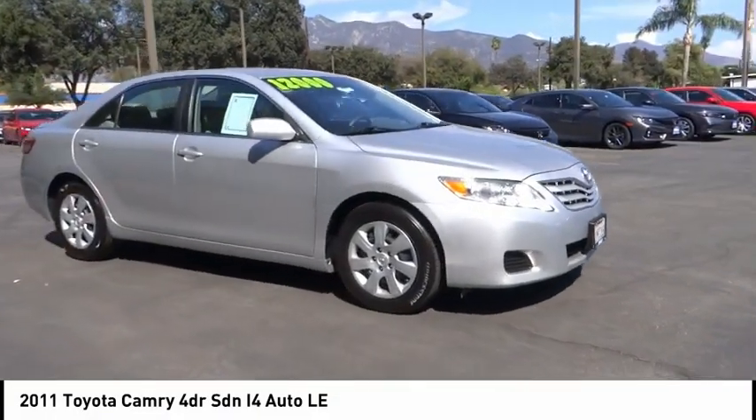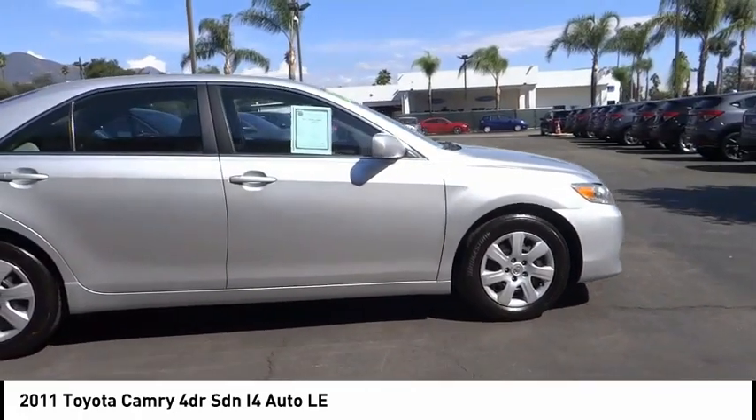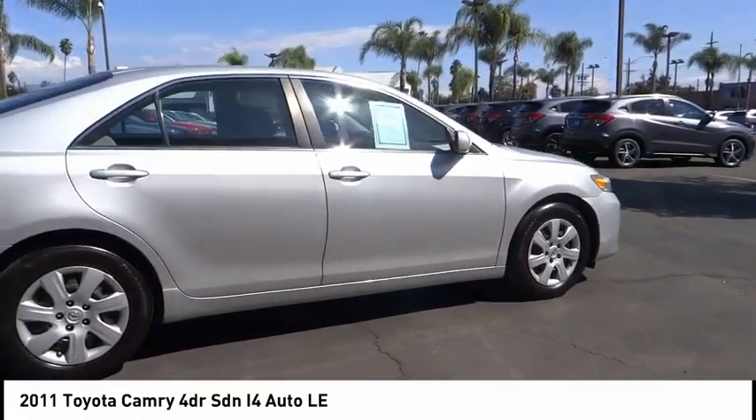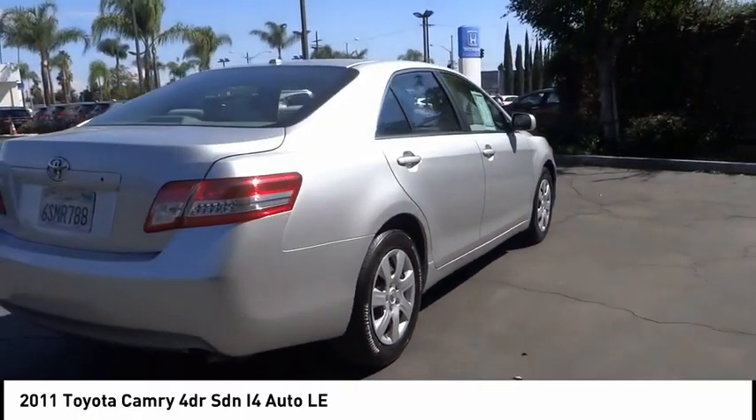Stop by and take a look at the 2011 Camry. Toyota Camry is an affordable mid-sized car, reliable, and a great comfortable commuter car. This vehicle has less than 110,000 miles.